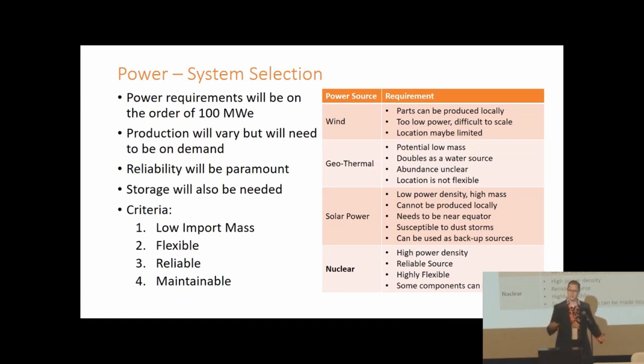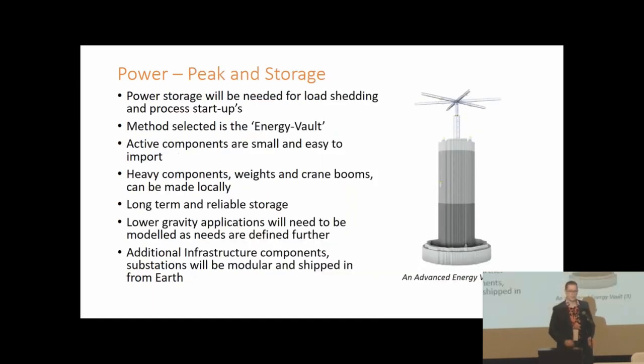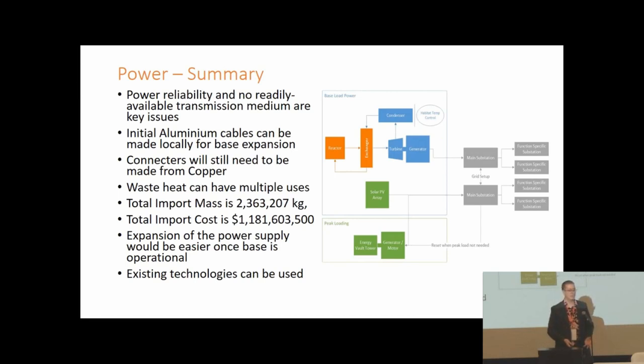To select how to generate power we developed criteria around low mass, flexibility, reliability, and maintainability, and settled on a nuclear option based around small modular reactors — essentially three SMRs generating 30 megawatts each for duty cycling and maintenance. Solar power has reliability issues on Mars but can serve as a backup. We also settled on a gravity storage energy vault system for energy storage, as the lighter components can be transported from Earth while the heavy components are built locally. System controls such as substations will be brought in modular containers from Earth.